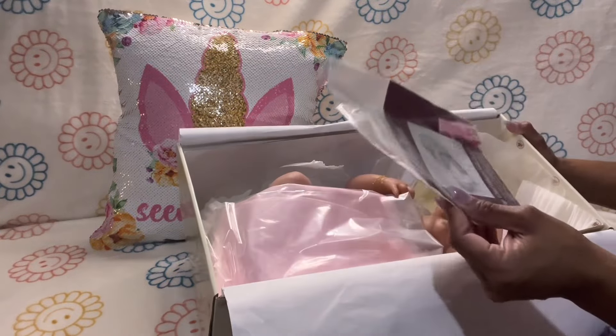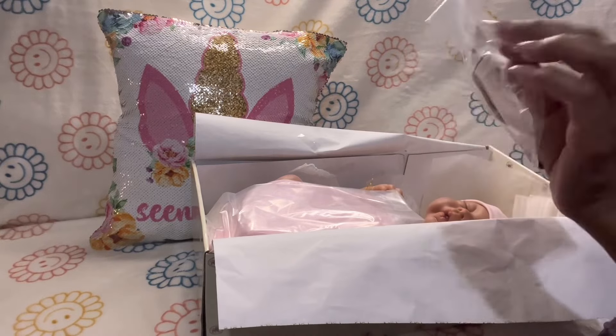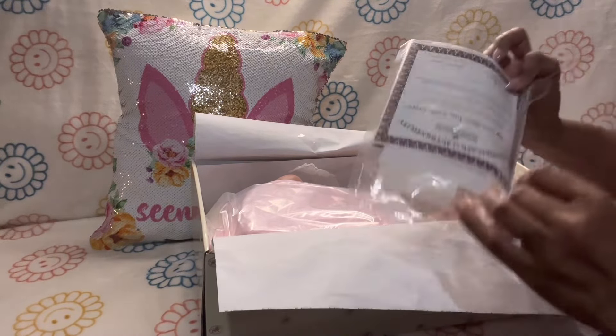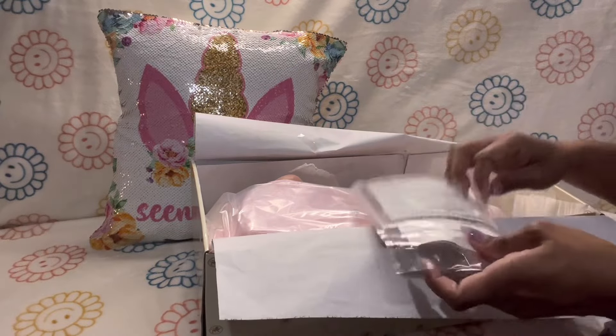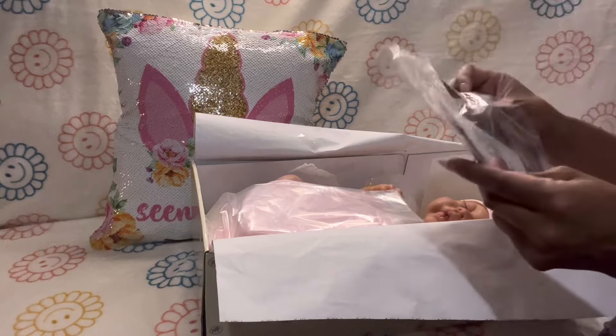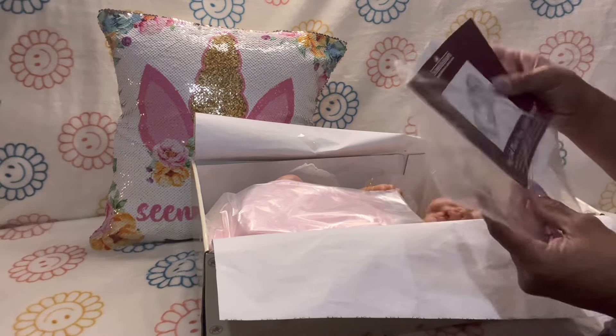It came with this COA. Let me show you. It says: May God Bless You, Little Grace. Let me show you the baby. Look at it — May God Bless You, Little Grace. This is the paperwork she came with.